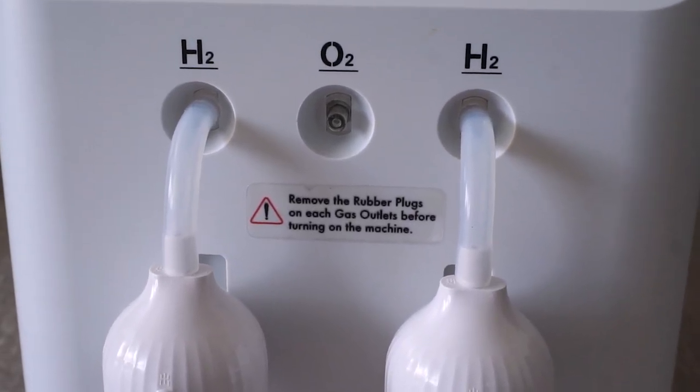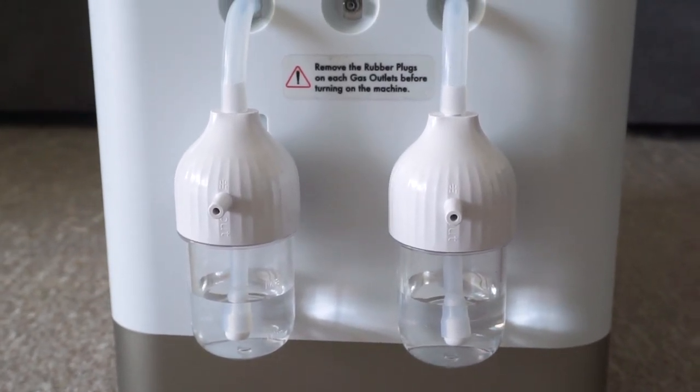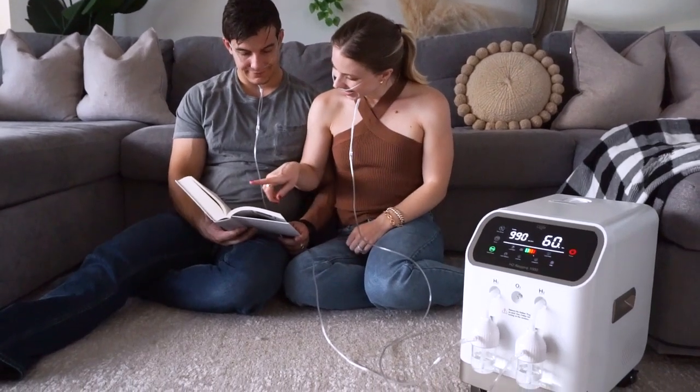Number three, we wanted to find a quality-built device that supports multiple users. The H2 Respire 1000 is a clinical-grade H2 inhalation device which can support up to three people at a time. Now let's get inside and see what comes with the H2 Respire 1000.